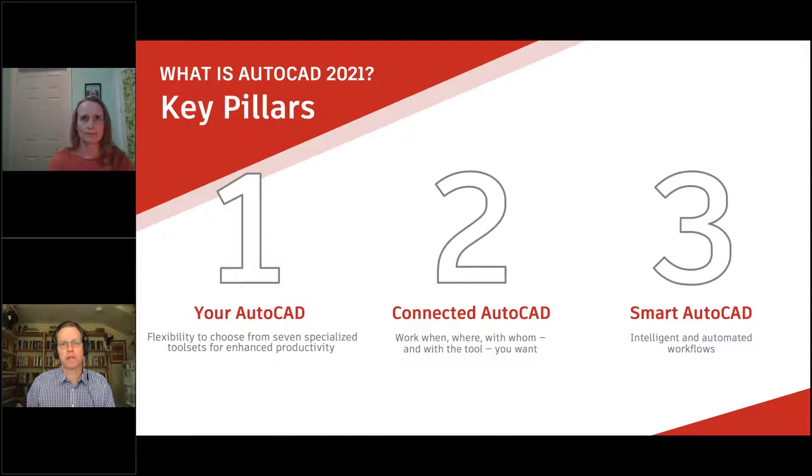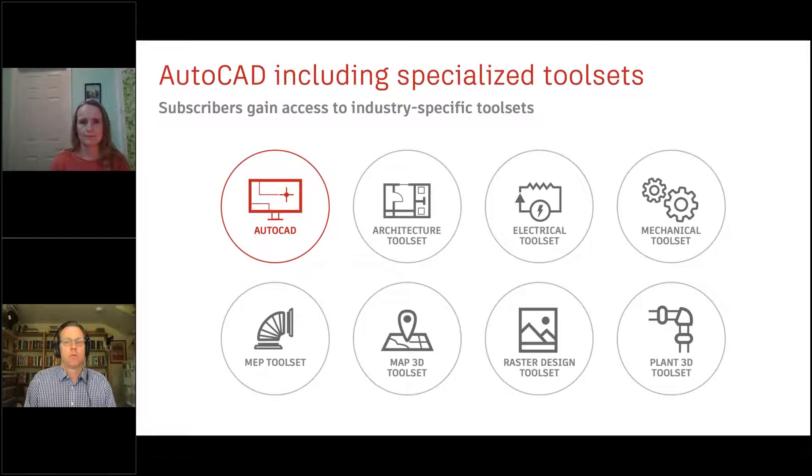Today we're going to break it into three sections: I'll talk briefly about AutoCAD and our specialized tool sets, then hand it to Dania to cover the benefits of connected AutoCAD, and finally we'll cover what's new in AutoCAD 2021.